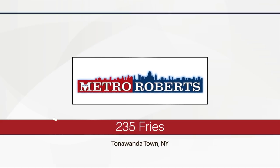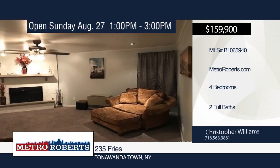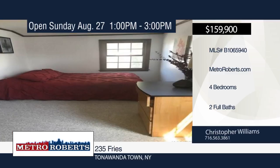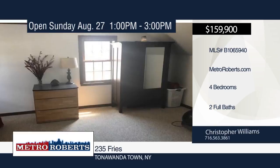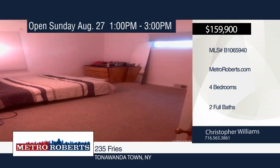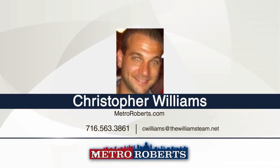Welcome to this beautiful four bedroom, two bath vinyl-sided Town of Tonawanda cape. It features a formal dining room with hardwood floors, updated kitchen with breakfast nook, and a wonderful family room with a gas and wood-burning fireplace. The finished basement offers a dry bar. Enjoy the outdoors in the fully fenced yard with concrete patio and one and a half car detached garage. Updates include central AC, newer vinyl replacement windows, new carpets, and freshly painted interior. Come and see this beautiful home in a great neighborhood when you call Christopher Williams.